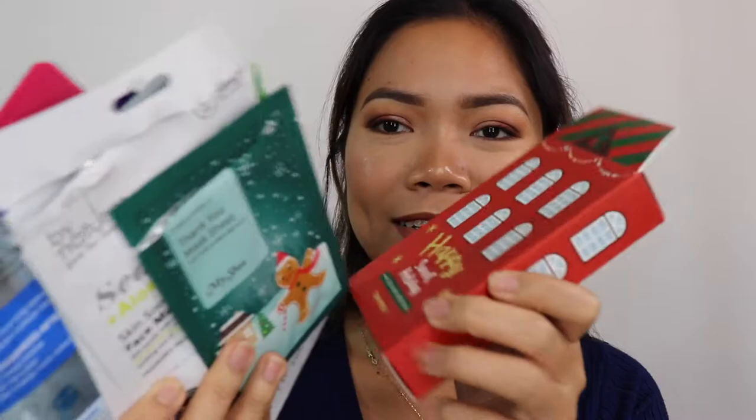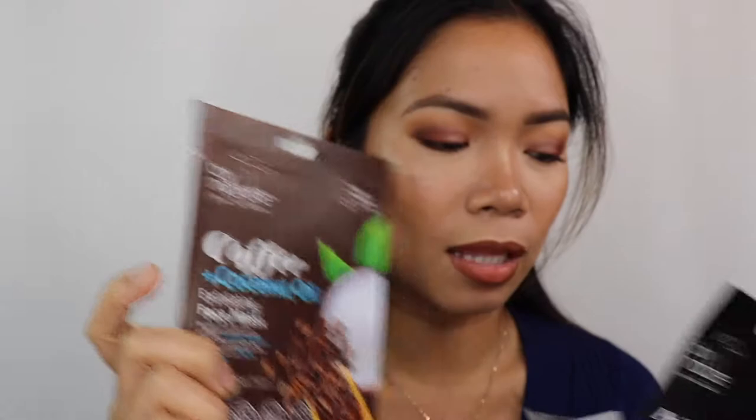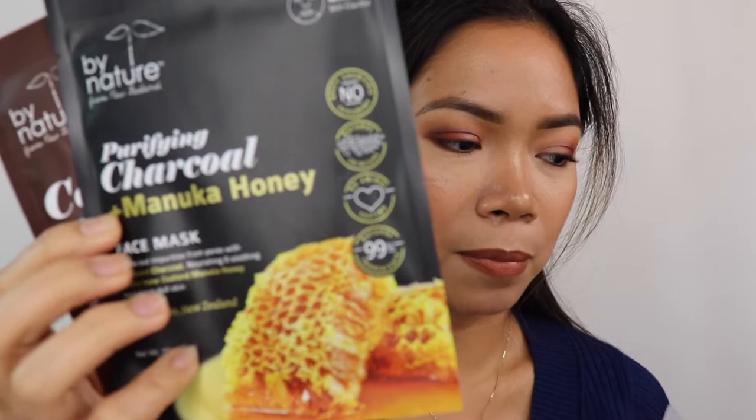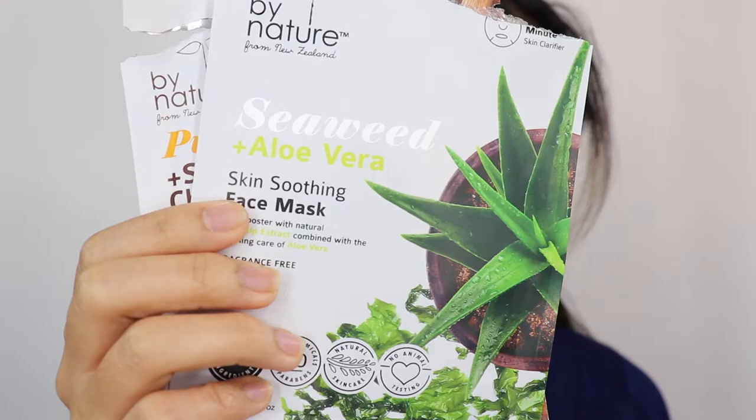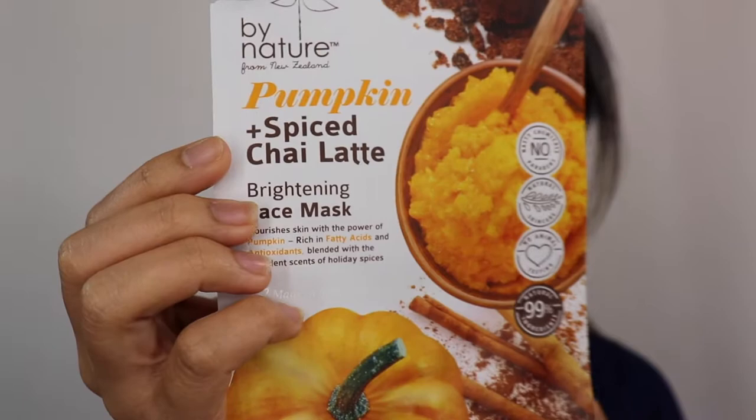Now let's move on to masks — I'm a mask addict. First, I have products by Pure from New Zealand: a Coffee plus Coconut Oil Exfoliating Face Mask, a Purifying plus Manuka Honey Face Mask, a Seaweed plus Aloe Vera Skin Smoothing Face Mask (which I've used), and a Pumpkin plus Spice Chai Latte Brightening Face Mask. I think I got these at Walmart. Some of them sting a lot on my face, but a couple didn't bother me at all.